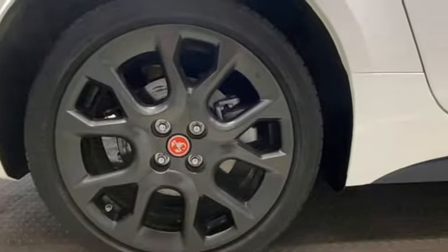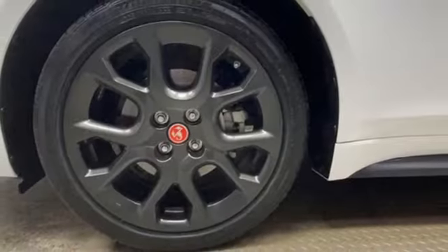Intercooled turbo inline four-cylinder engine. Rear-wheel drive. Automatic transmission.